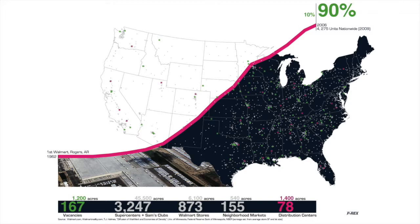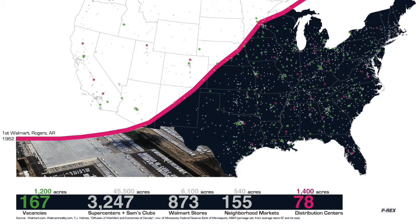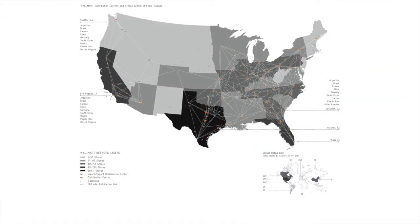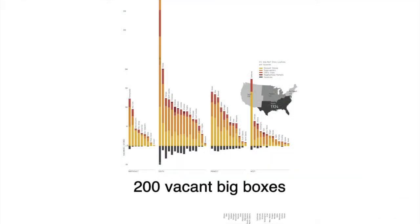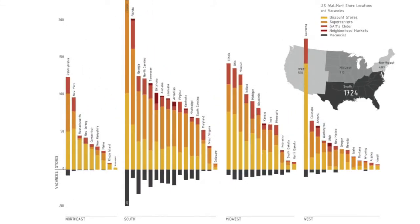Millions of square feet of big box development were left vacant, abandoned, or foreclosed due to the economic crisis of 2008. Yet these abandoned facilities are located in favorable locations with cost-efficient and convenient access to highways and proximity to population growth areas. In fact, these characteristics are exemplified in Walmart, as 60% of America lives within 5 miles of a Walmart store. Walmart alone accounts for nearly 200 vacant big boxes with over 1,200 acres of reusable logistical space through their stores and distribution centers.